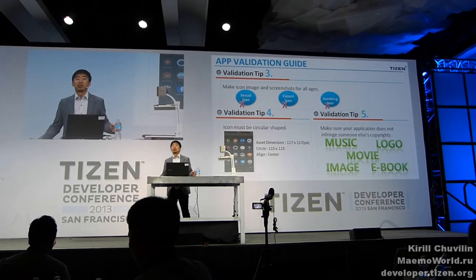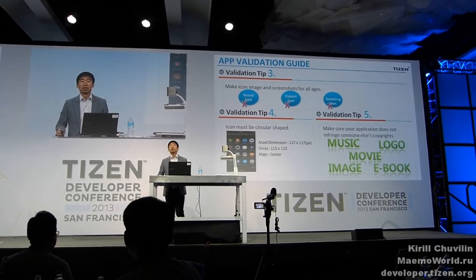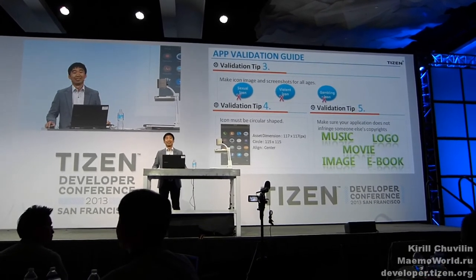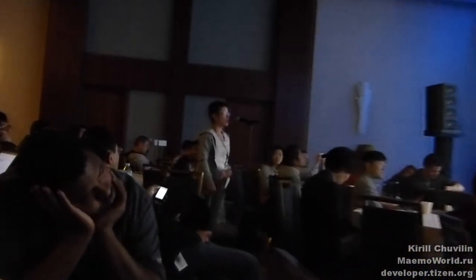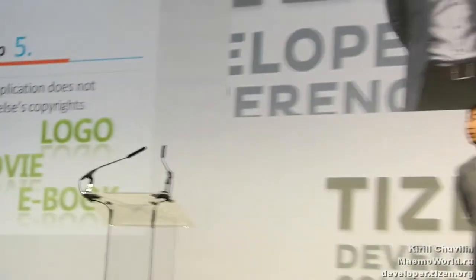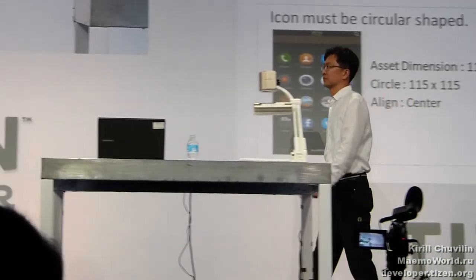If you have any questions regarding Tizen Store and the validation process and system, please ask me and Henk. Question from the audience: Do you have any API specs that we can use so that we can develop in-app purchases tied to the Tizen app store? The answer: It will be available for the device launch. You will be able to use the Tizen app store API at that time.